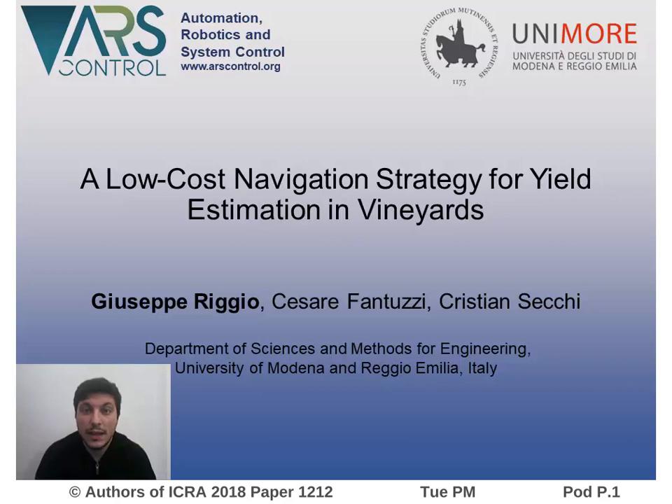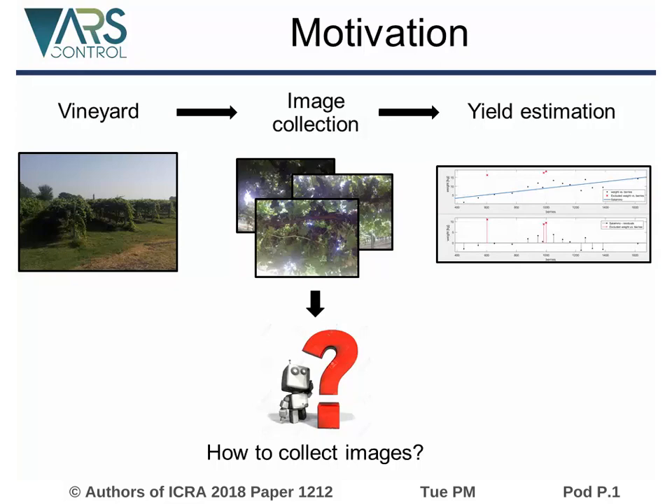Hi, I'm Giuseppe Riggio from the University of Modena and Reggio Emilia, Italy. I'm presenting our paper on a low-cost navigation strategy for yield estimation in vineyards. Yield estimation is a very important topic in precision agriculture and in particular in viticulture.